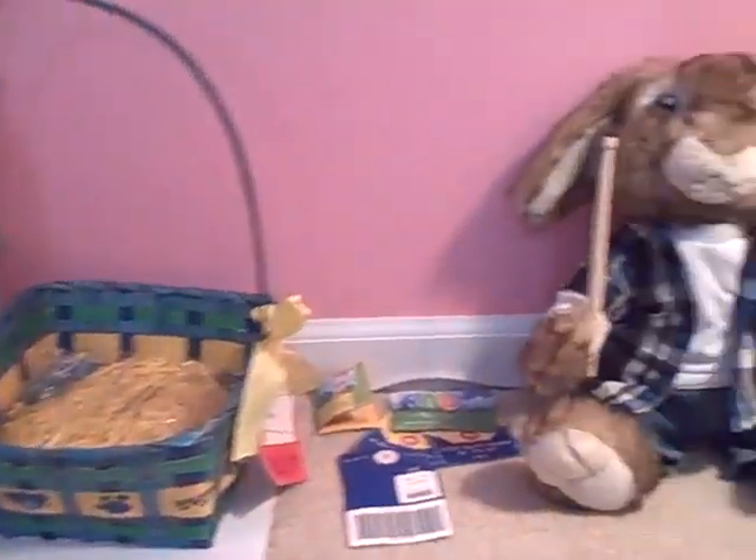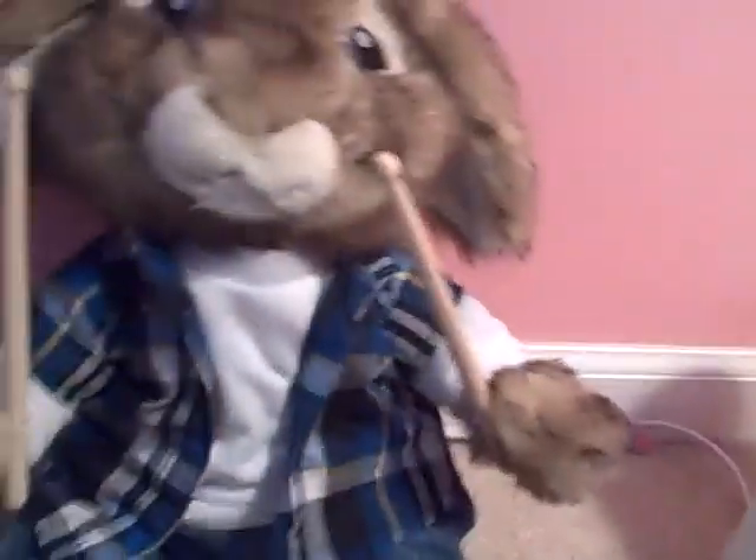Hello everybody, it's me, Agis and Nate, and I'm going to show you what I got yesterday. So I went to Build-A-Bear and I got E.B. the bunny.